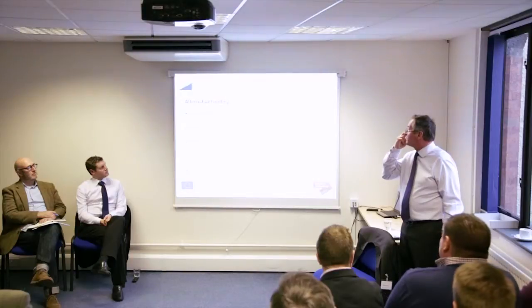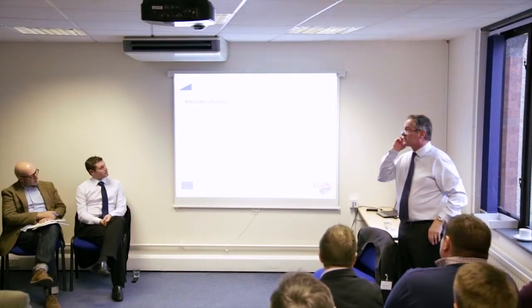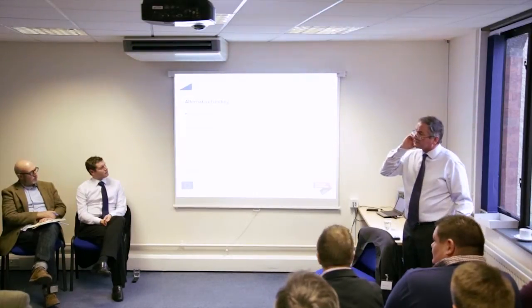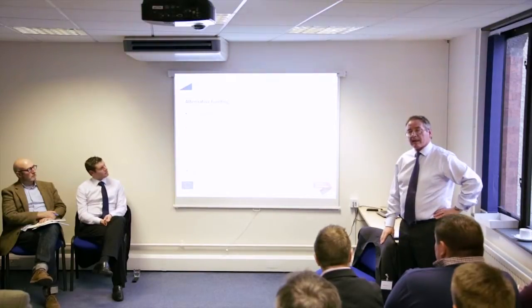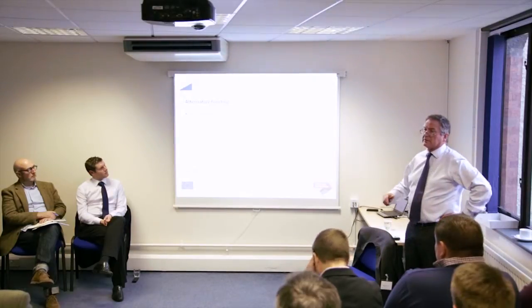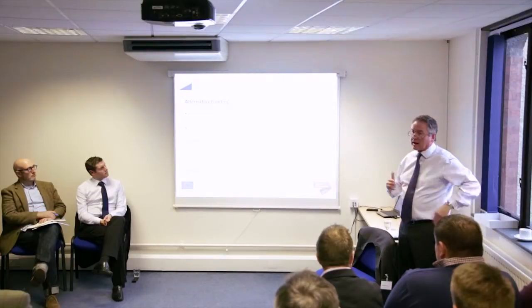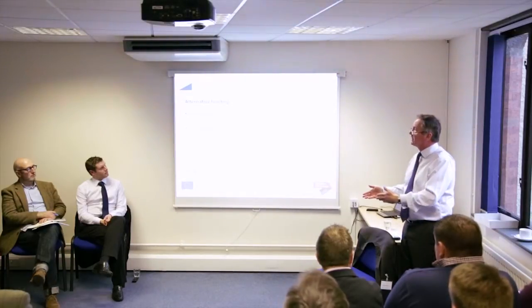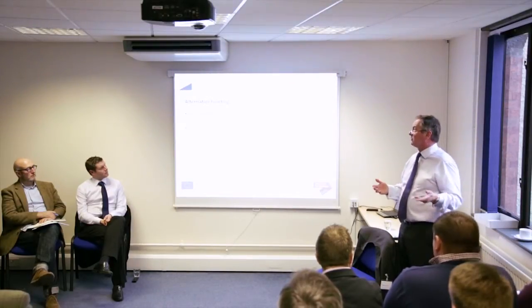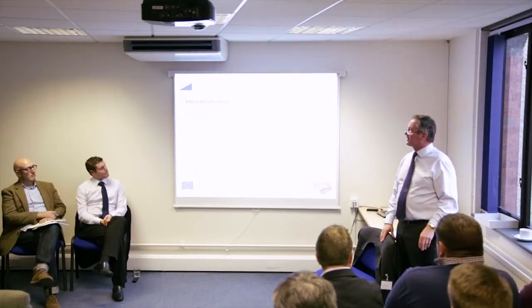Moving on to crowdfunding, which very much started over in the States. Simon mentioned he got some money from Crowdcube, who are one of the providers of equity crowdfunding. There's also probably the best known example of a loan solution, called Funding Circle. They do quite a lot of loans to businesses where typically the bank has either said no, or the bank is prepared to do a certain amount but the company believes it needs more. My best example is someone who banks with Lloyds and went to Funding Circle and got £100,000 in about 10 days.